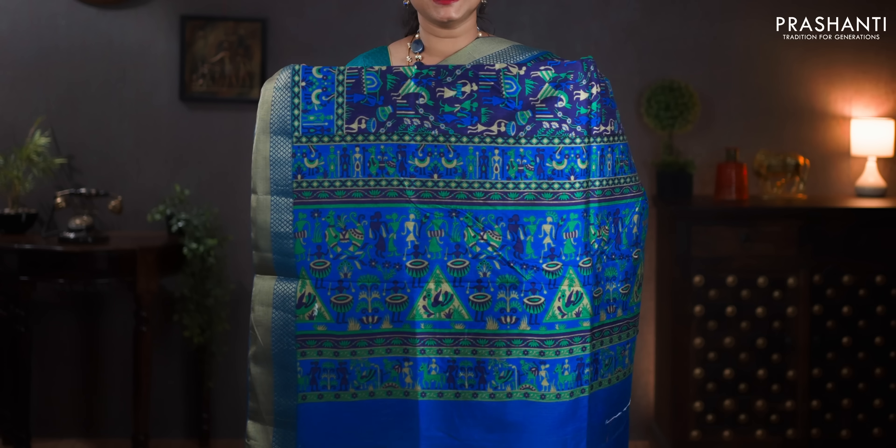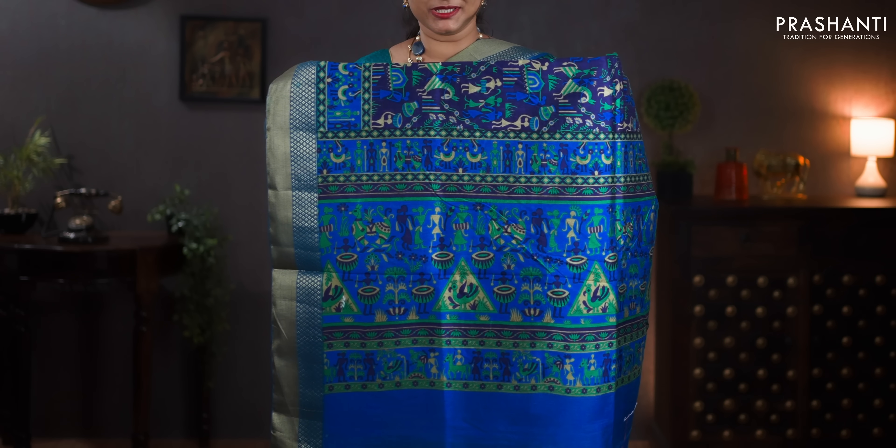Navy blue and copper sulfate blue — with zari woven borders on either sides. Warli prints running throughout the body and in the pallu as well. A contrast printed blouse in copper sulfate blue. Priced at 850.